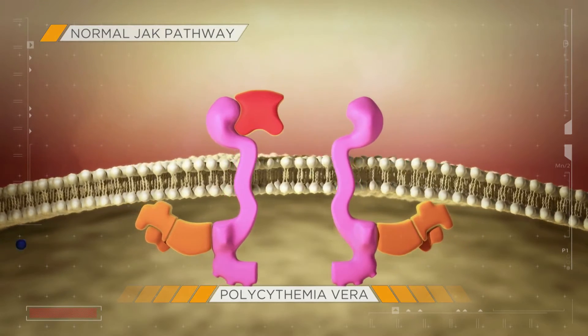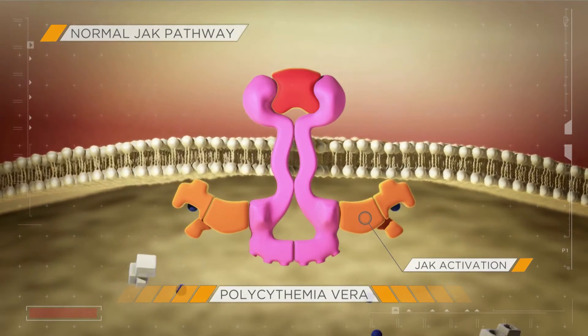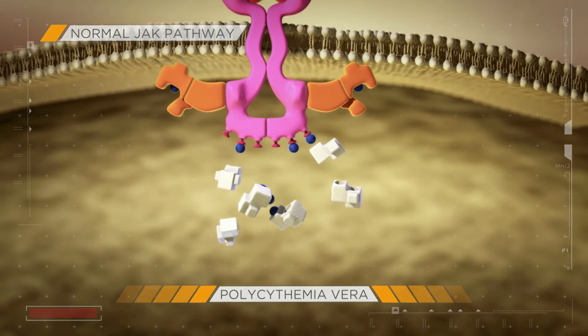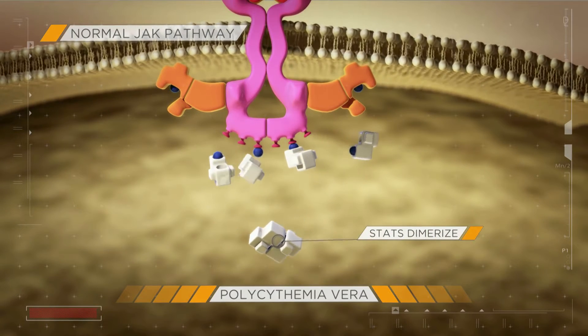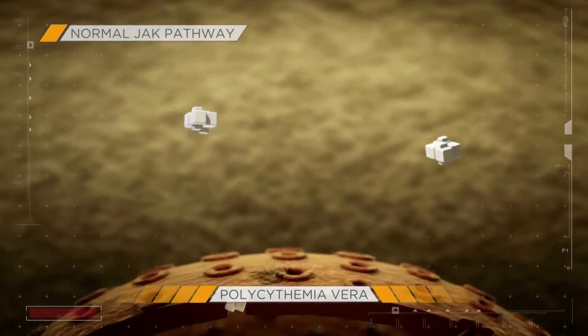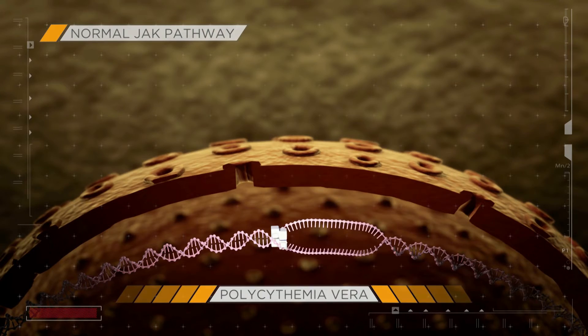Ligand binding induces a series of steps, including receptor dimerization and the activation of JAK and STAT proteins via phosphorylation. Activated STATs dimerize and move from the cytoplasm into the nucleus. Once there, they ultimately control the transcription of various downstream genes.